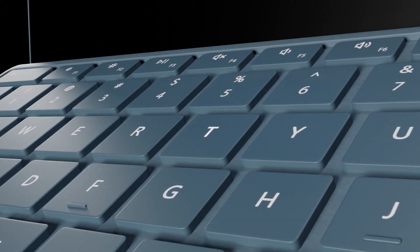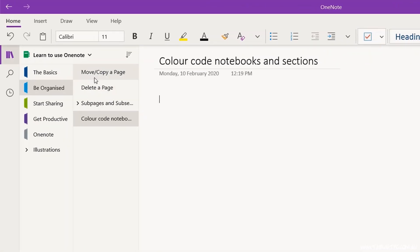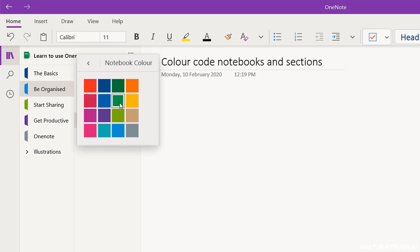Are you ready to get productive with OneNote? OneNote allows us to color code both notebooks and sections, and this is a great way to keep yourself organized. I often use notebook colors to separate work and personal notebooks. Right-click on your notebook name and select Notebook Color.